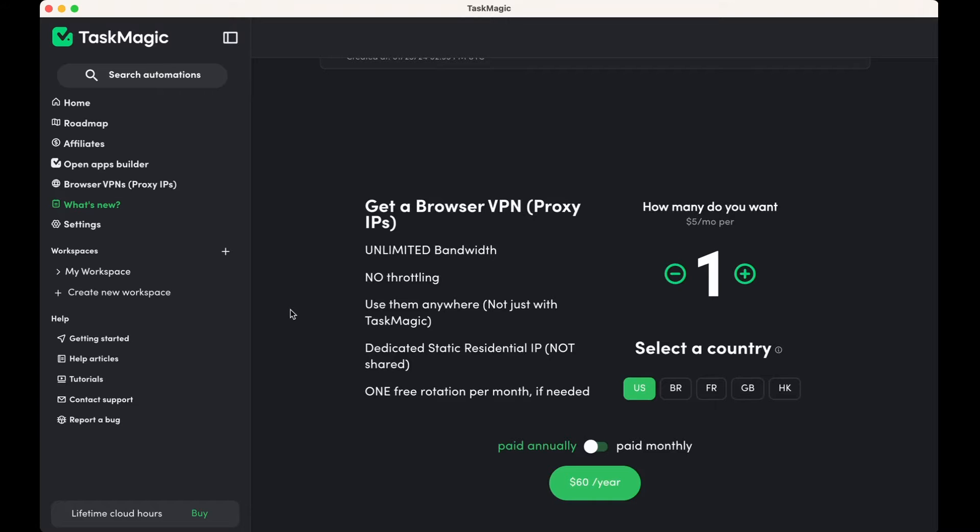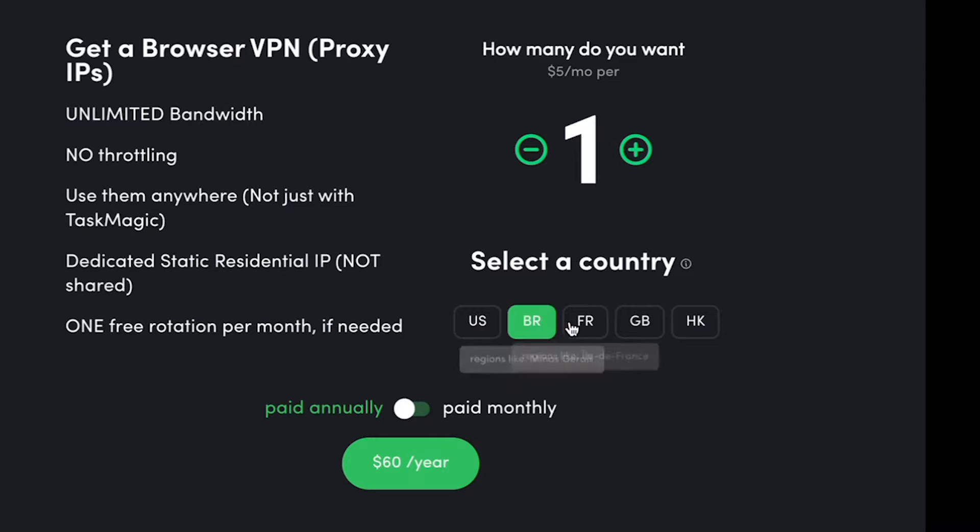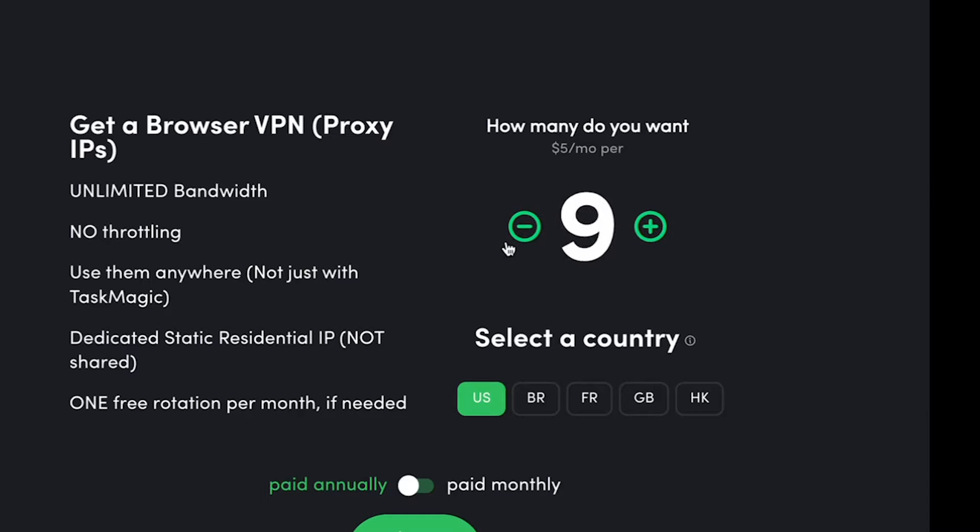It's very similar to a VPN. We've gotten these requests and we already have a setting where you can add your own IP and run from there. But what we did — and I want to show everyone inside our app — is we did a little surprise on the home screen where you can now buy through us your own browser VPN or proxy IP. You can pick your country and buy as many as you want, because right now these are only five dollars a month.